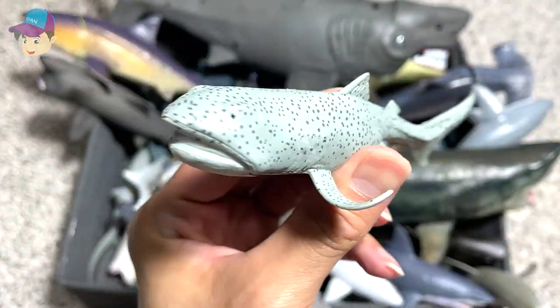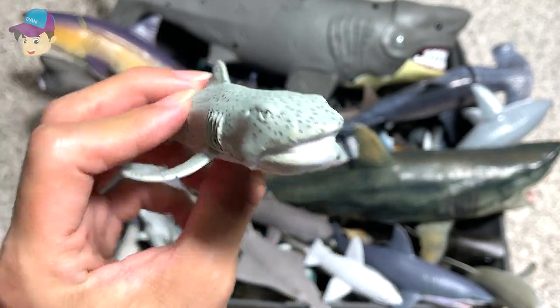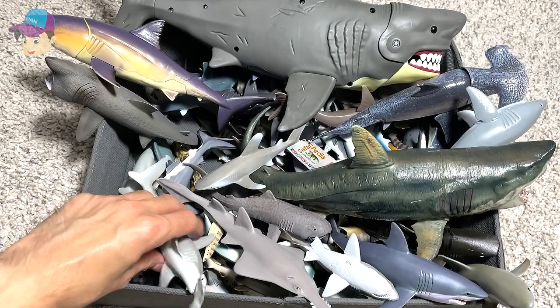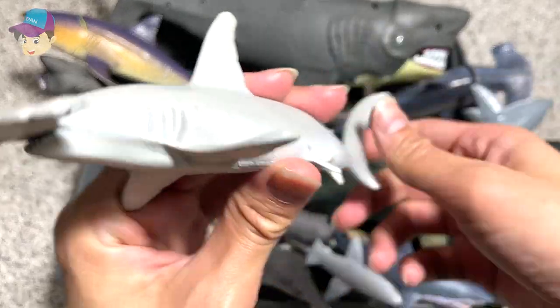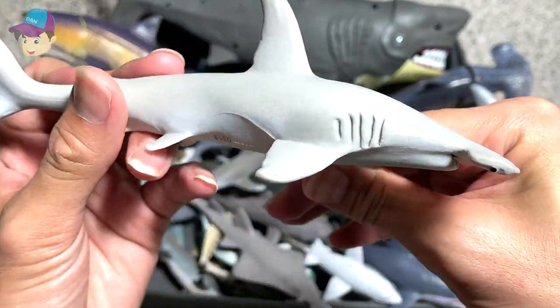This is actually a new shark figure that we have just purchased not too long ago. It is a Megamouth shark. This is also added to our collection not too long ago — it is a Hammerhead shark.